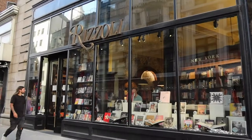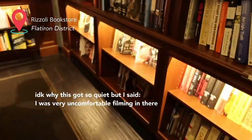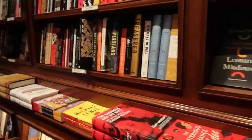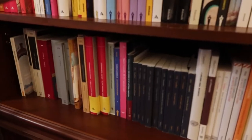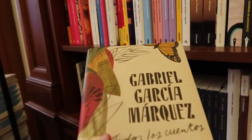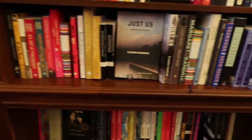I also stopped by Rizzoli Books which is a beautiful, beautiful, fancy-looking bookstore. I was very uncomfortable filming in there so I didn't film very much and I also didn't browse very much. But absolutely beautiful store — kind of a traditional literary bookstore. They did have books in Spanish, French, Italian, and maybe German.